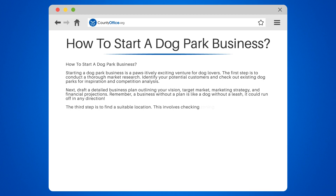The third step is to find a suitable location. This involves checking zoning laws in your area to ensure that your dog park is allowed. You might need to fetch some information from your local county office.